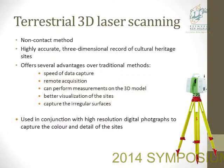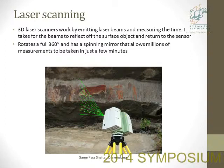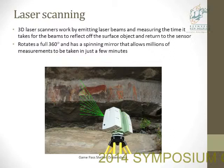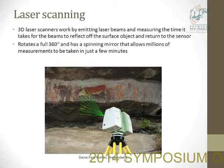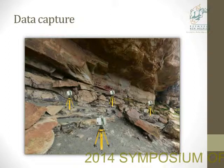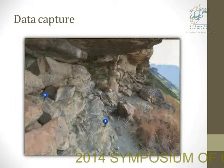Here's a picture showing an example of us scanning at Game Pass. The scanner works by emitting laser beams of a known frequency and measuring the time it takes for that beam to reflect off the surface and return to the scanner. The scanner rotates a full 360 degrees and has a spinning mirror which allows millions of measurements to be taken in just a few minutes. Scans are taken from multiple locations so that you can view the site from different angles and not have any dead zones. We use targets — these blue disks — to tie those individual scans together so that you have one complete scan at the end.